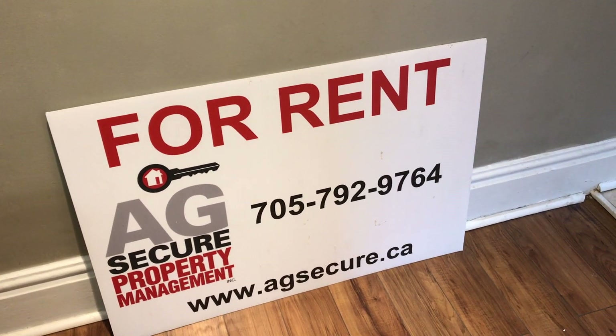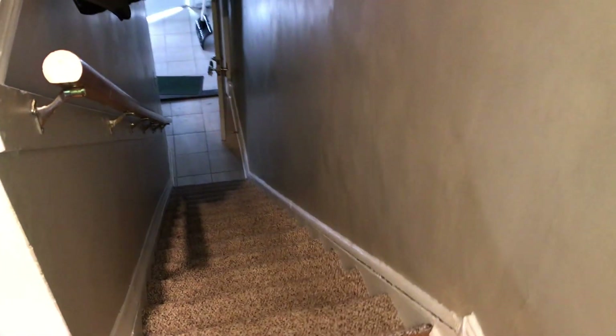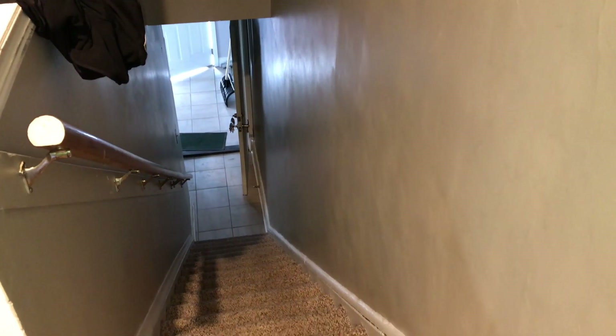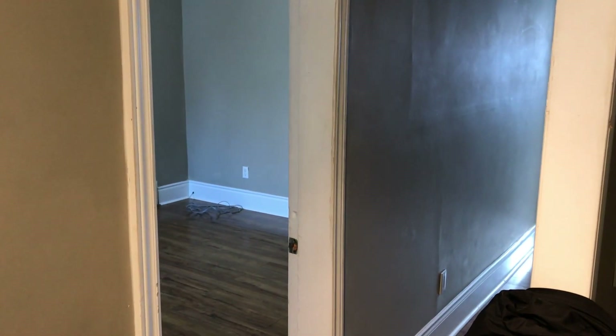We're now here at the top of the stairs which leads you up into the unit. As you can see, the bottom there is the front vestibule and you've got your front door opening up into the staircase. When you come up, you've got the hallway that leads to the family room, bedroom, kitchen, and a bathroom.